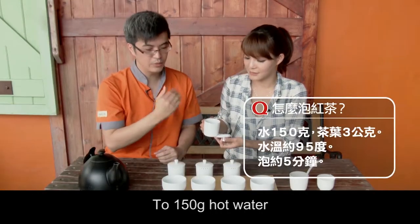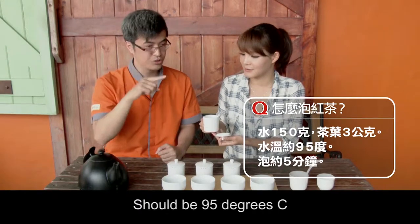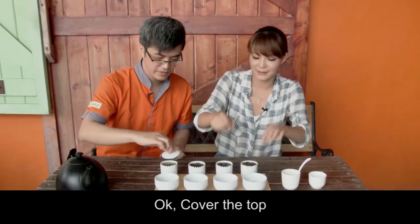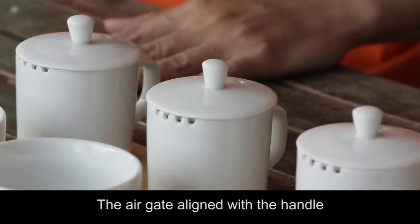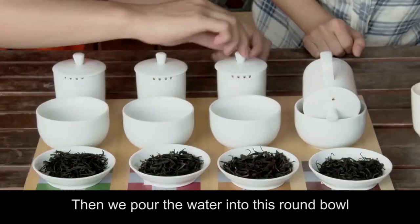Three grams of tea leaves, 150 grams of hot water — a 1 to 50 ratio. The hot water should be 95 degrees Celsius. Cover the top with the air gate aligned with the handle. Wait for five minutes, then pour the water into this round bowl.